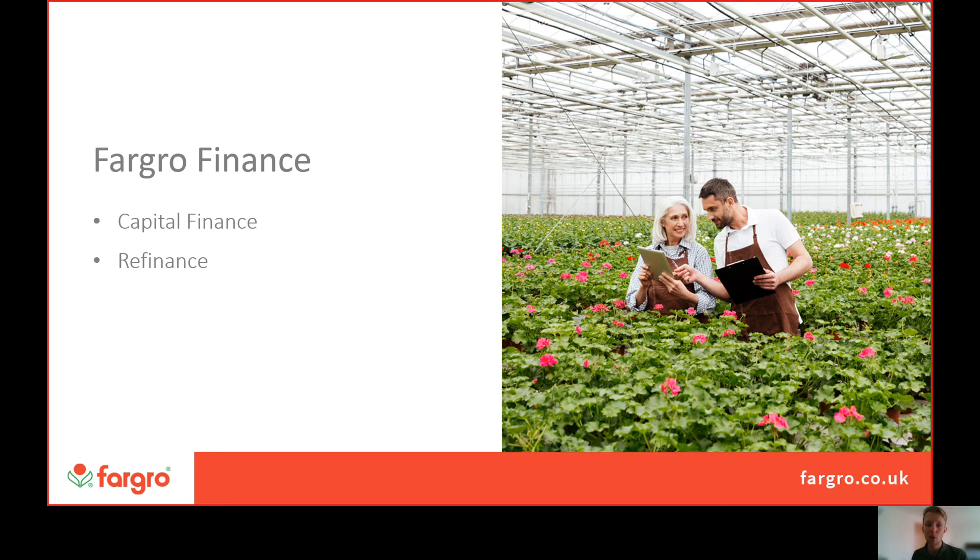We offer payment terms that are flexible to that cyclical cash flow, and we offer capital finance. Some of the new investments you'll be making in the coming years into digital horticulture and Horticulture 4.0 might have quite a large upfront cost, and if you're looking to expand your vineyard there'll be costs there as well.